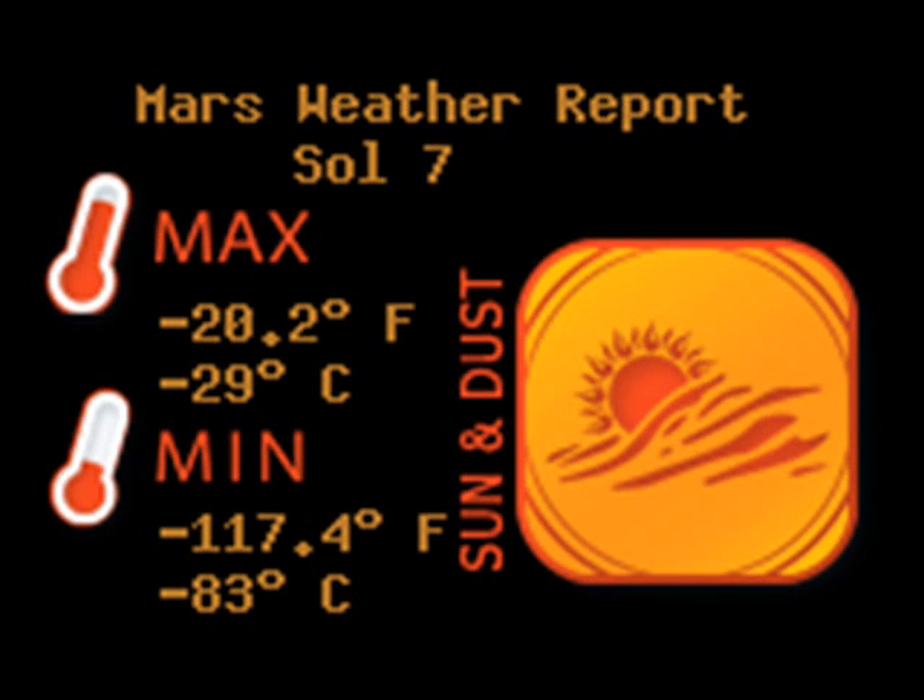Sol 7, the 7th Martian day: max of negative 29 degrees Celsius and minimum of negative 83 Celsius — a bit chillier.